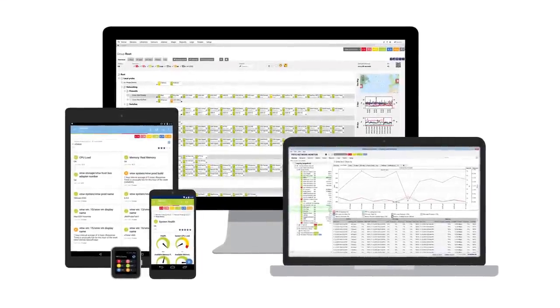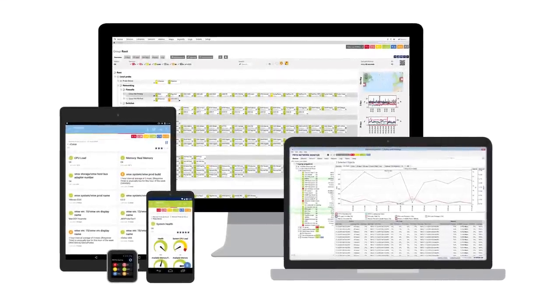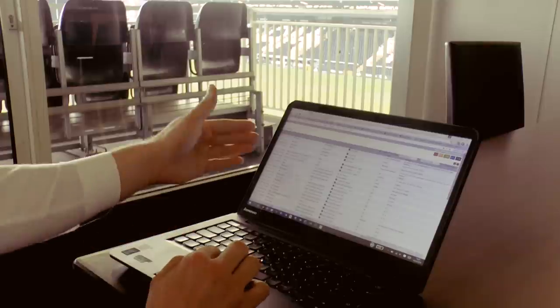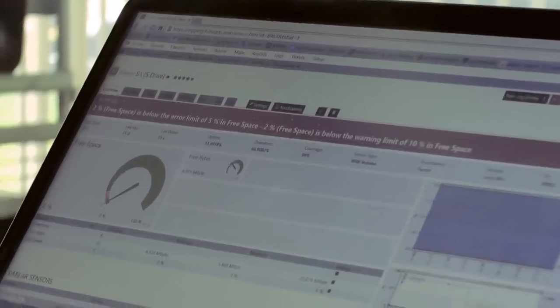Fulham Football Club moved to PRTG from a competitive vendor solution in 2015, and since then have seen some fantastic benefits. Alex saves time not having to worry about unexpected problems. He is alerted to potential issues before they become an outage, and this allows him to think much more strategically and plan more effectively for the club.